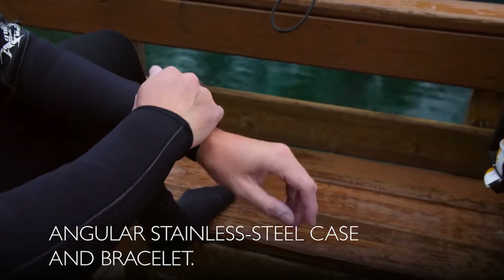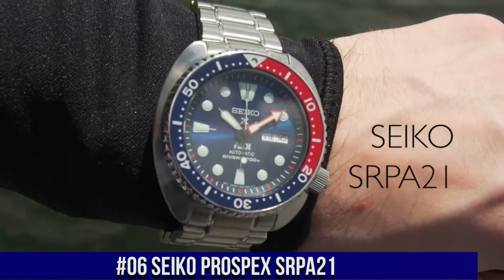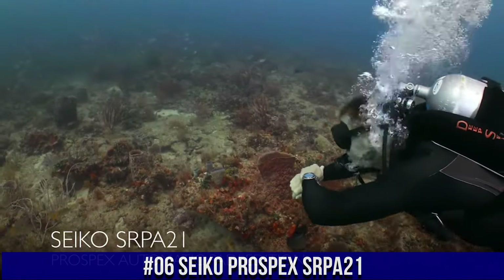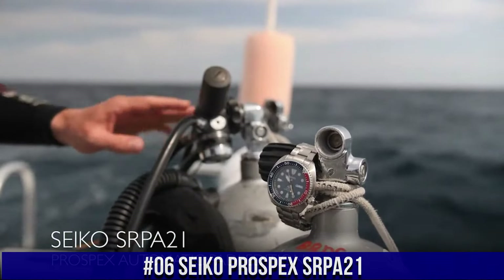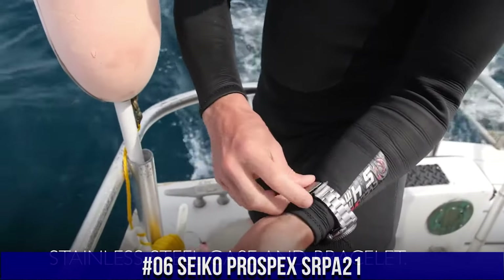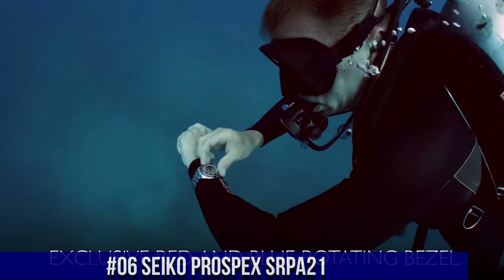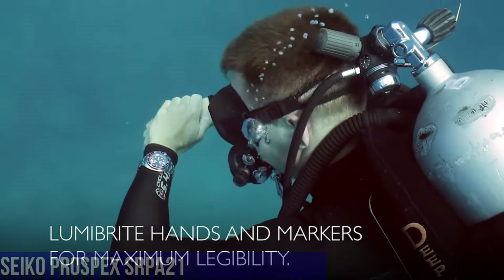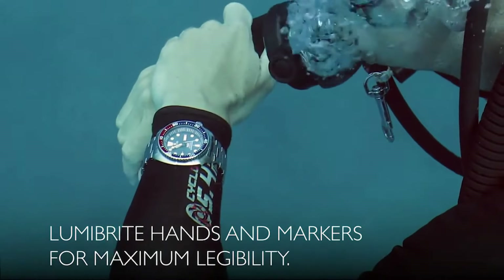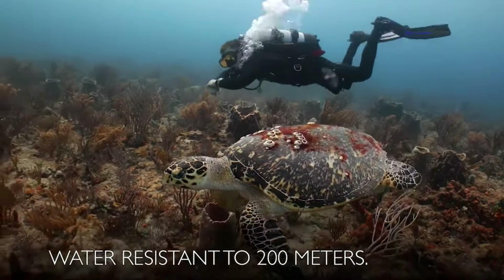Number 6: Seiko Prospex SRPA21, priced at $89.99 USD. This is a really good watch — solid, well-constructed, with a handsome appearance and adequate size. In one word: excellent. The hacking system for the seconds hand is useful for adjusting time exactly, and the screw-down crown gives the security of a truly waterproof watch. It is a PADI-certified watch, meaning it is fully adequate for water sports including air scuba diving.